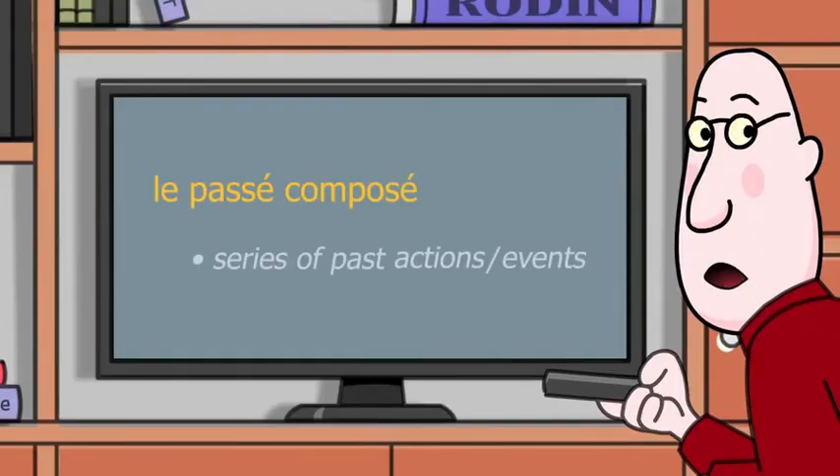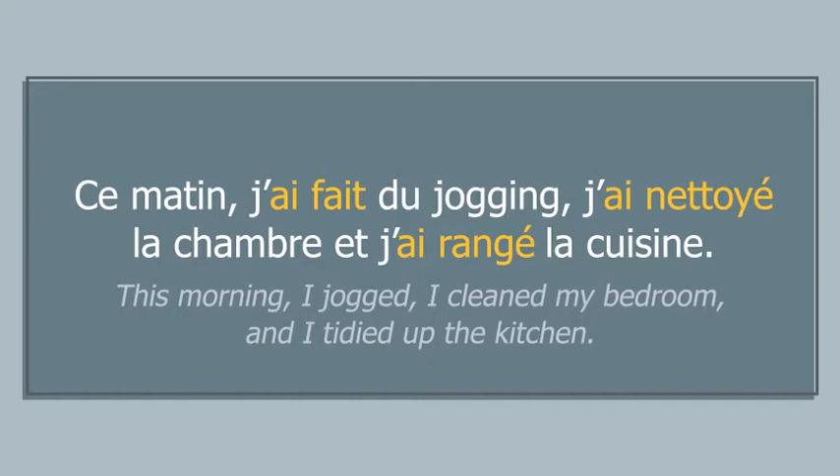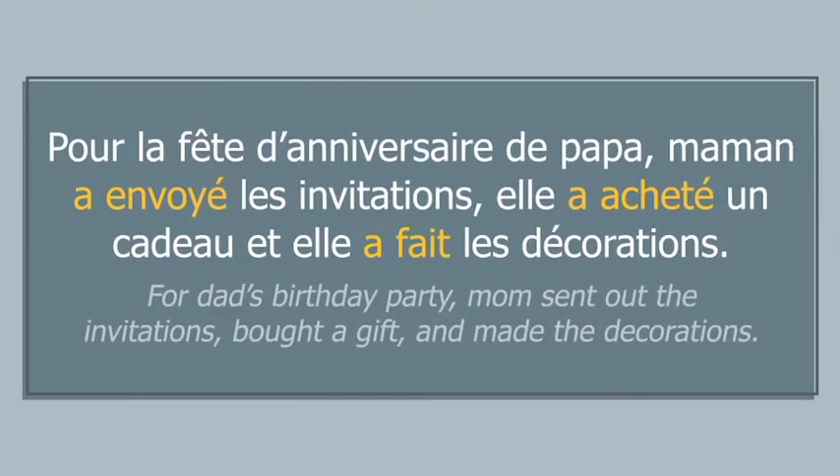Use the passé composé to narrate a series of past actions or events. Ce matin, j'ai fait du jogging. J'ai nettoyé la chambre et j'ai rangé la cuisine. Pour la fête d'anniversaire de papa, maman a envoyé les invitations. Elle a acheté un cadeau et elle a fait les décorations.